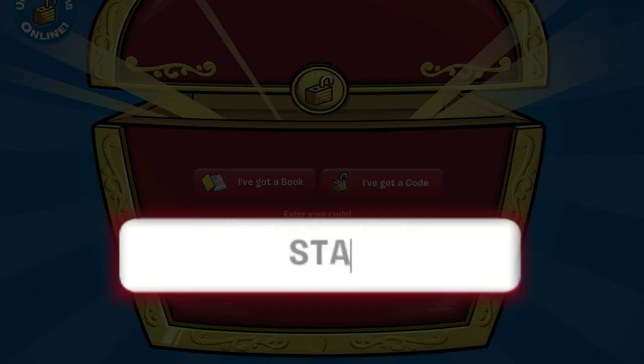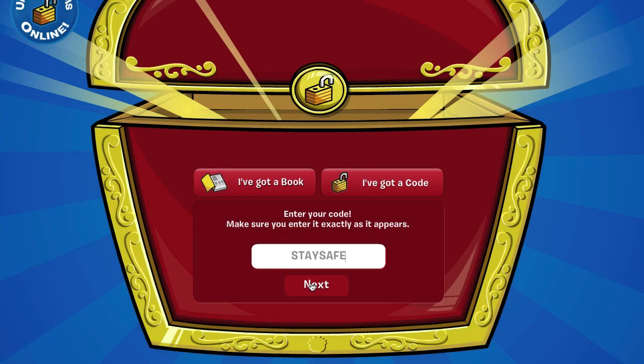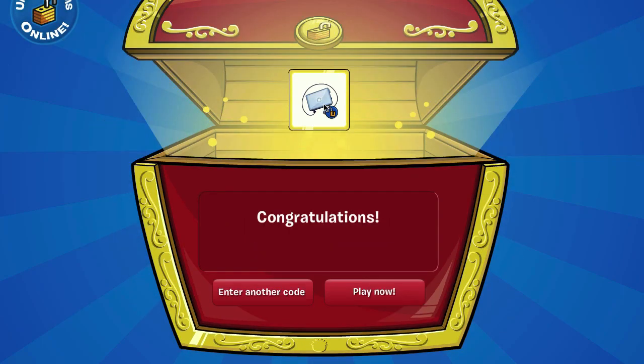Today's code is STAYSAFE — S-T-A-Y-S-A-F-E — and you will get a silver laptop hand item, which is really, really cool. Club Penguin gave out this code to celebrate Safer Internet Day with the virtual laptop item, so that's really awesome of them.